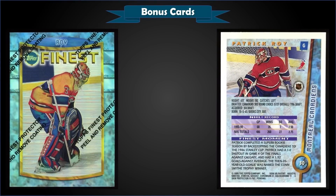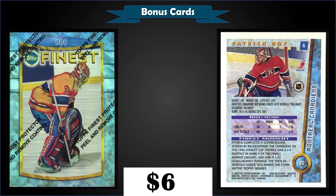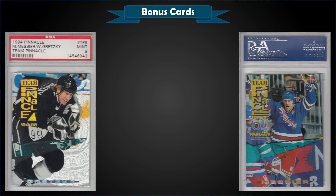From 1994 Topps Finest, we have the Patrick Roy Refractor with coating in raw condition, sold at auction for $62. The PSA pop of this refractor with coating is a Mint pop of only 8, with only one Gem Mint 10. Refractors for 94 Finest insert at 1 in 12 packs.